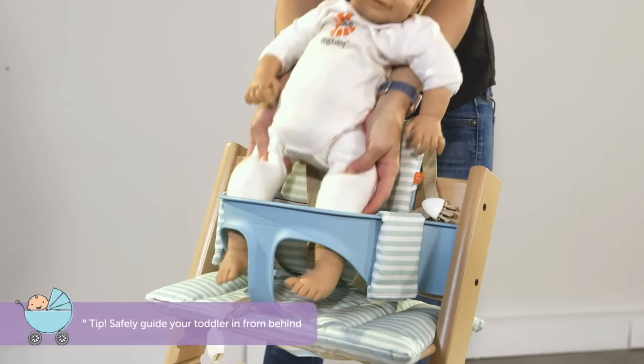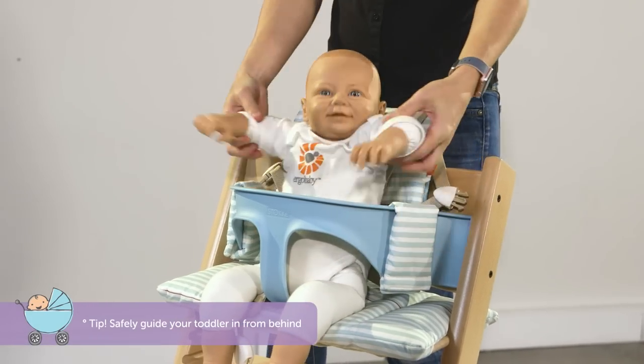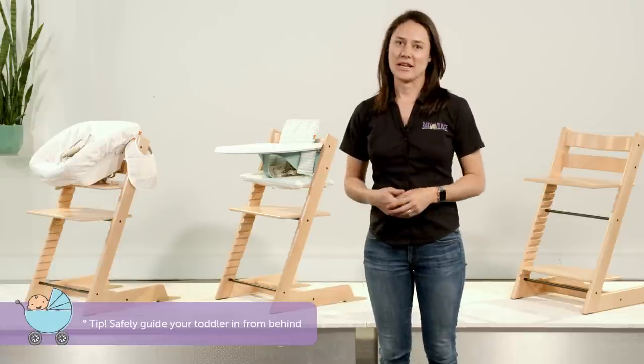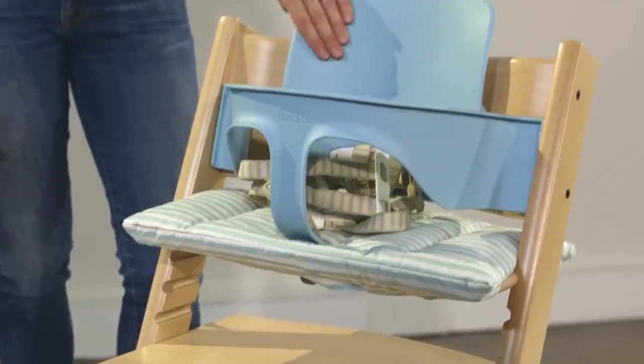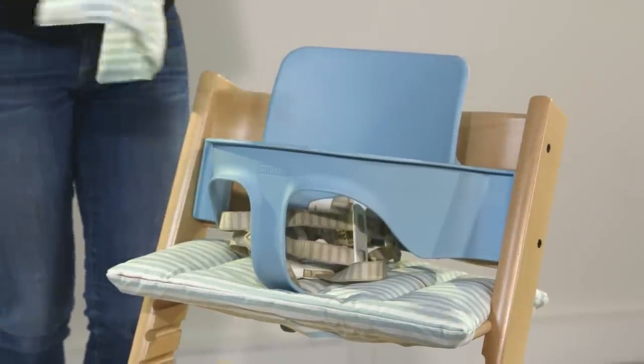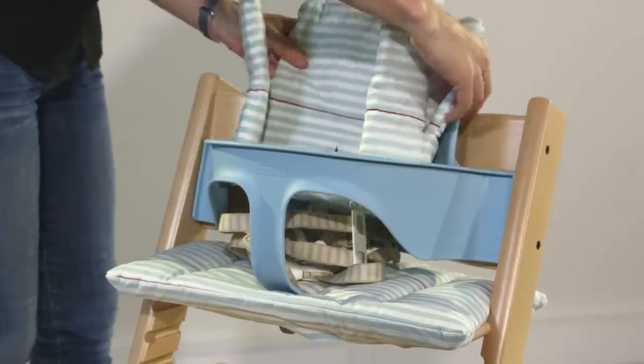One thing to note: getting a wriggling toddler in and out of this seat is best done from behind, where you can safely guide their legs into place. There is also the option to add a cushion for extra comfort. These come in a huge range of designs, are all machine washable, and are designed to fit the chair with or without the baby set.